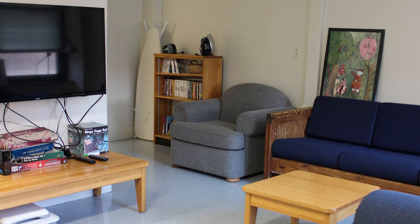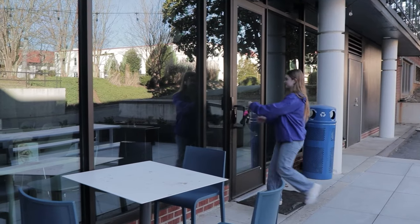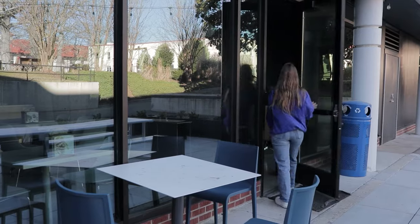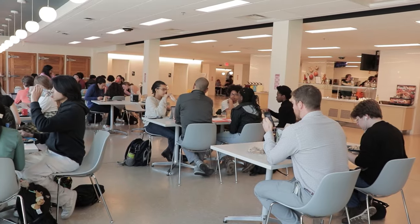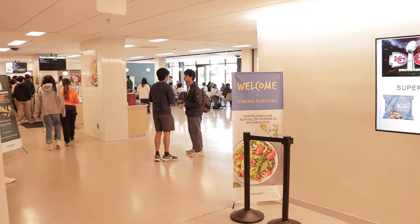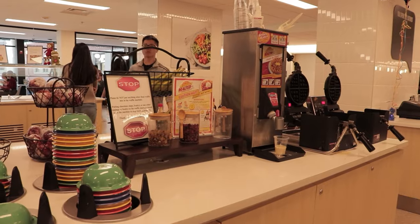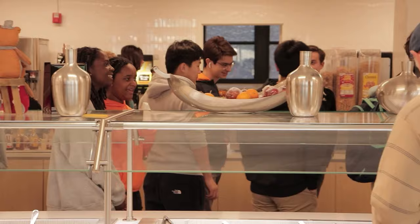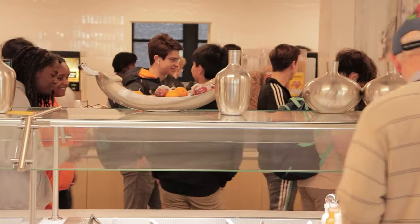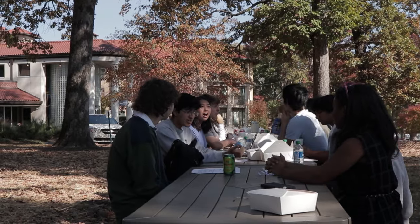Each hall has a lounge where we can gather to watch a movie, play video games, or just talk. Meals are provided at NCSSM Durham in our newly renovated dining hall, and they cater to all kinds of specialized diets. We have breakfast, lunch, and dinner on weekdays, and brunch and dinner on the weekends. When the weather is nice, we eat outdoors and hang out on the senior benches, in the gazebo, or on the swings.